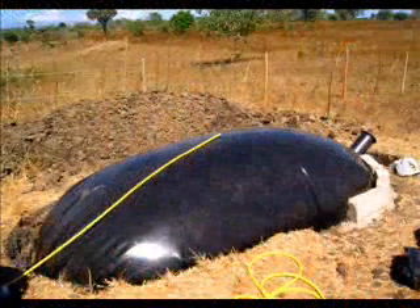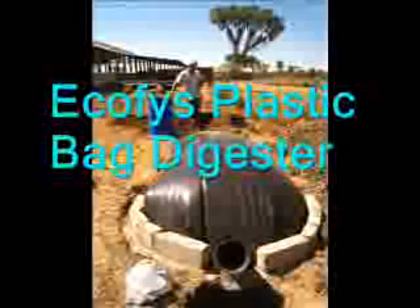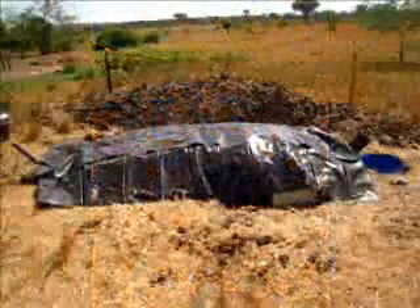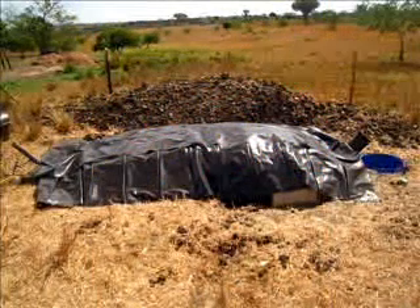In search for a better solution, Ecofiz developed a digester made of thin plastic film — a plastic-backed digester. The digester is robust and durable, easy to transport and install. Best of all, the target cost of the digester including gas stove and gas lamp is less than 200 euro.